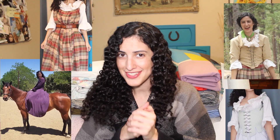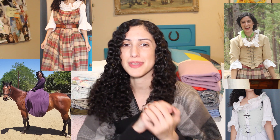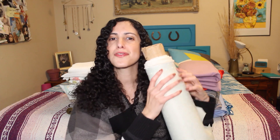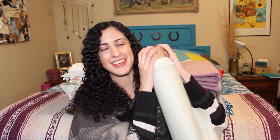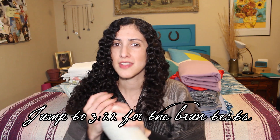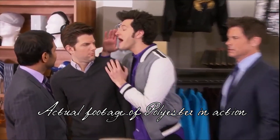I make a lot of projects out of bedsheets. You know what the fiber content is because of the tags on it. Unfortunately, in my thrifting, I have found many mystery fabrics of unknown fiber content and unknown origin. So today, I'm testing out a brand new skill to try and identify what some of these are, in the hopes that they will not be plastic. Polyester is the worst. The worst!